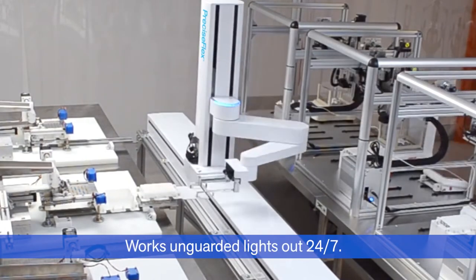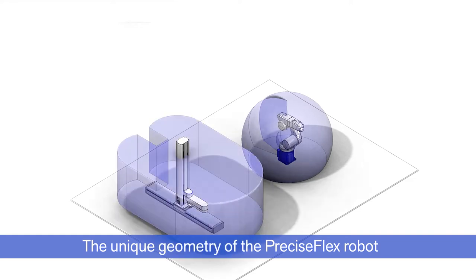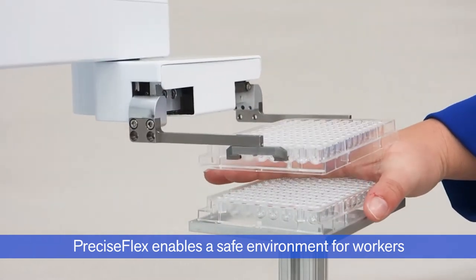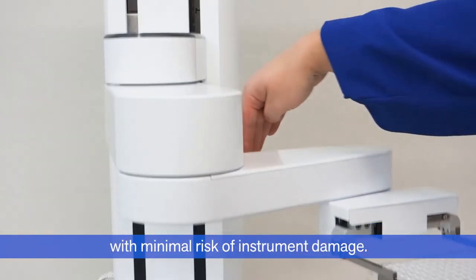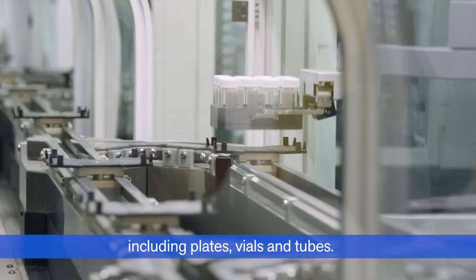Works unguarded, lights out 24-7. The unique geometry of the PreciseFlex robot provides a 50% larger usable working envelope. PreciseFlex enables a safe environment for workers with minimal risk of instrument damage. We offer standard lab gripper capability.